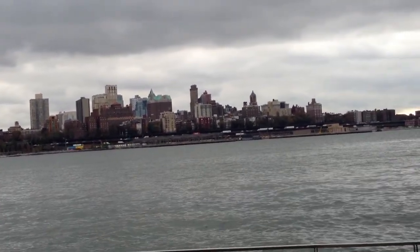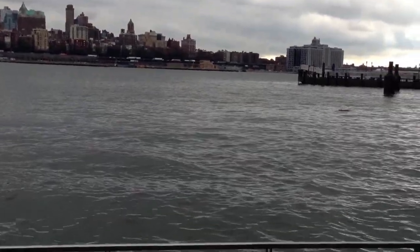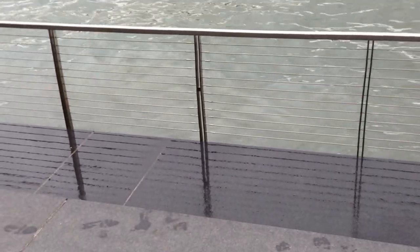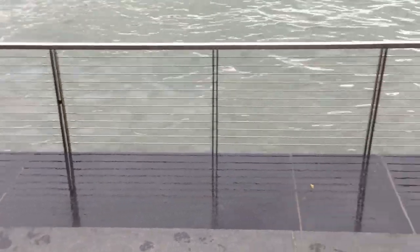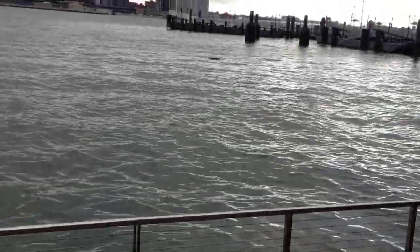Look — this water is still right up to the wall here. Wow, holy cow, it's still coming over. The water is still coming over this wall. And there's an oil slick here. Look how high this water is.